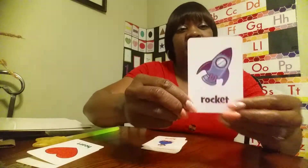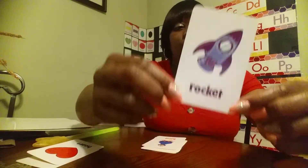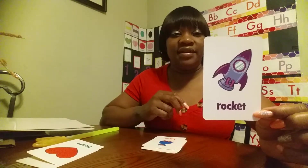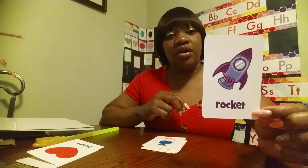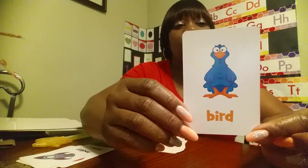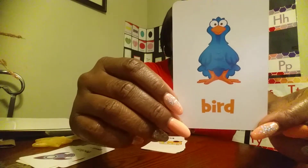This is a what? Rocket — a purple rocket. And you can find a rocket where? Going up in the air. This is a picture of a what? Blue bird. That's right, blue bird.